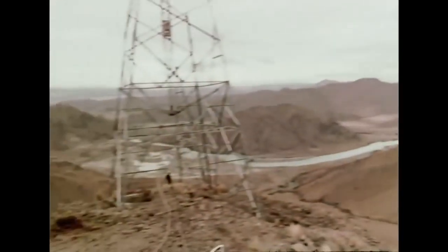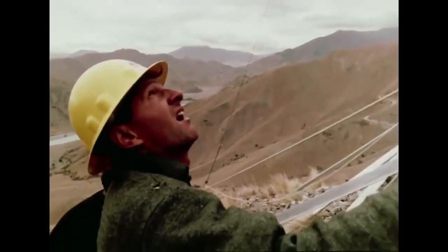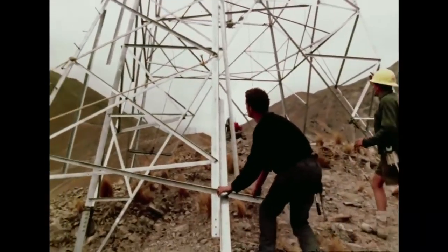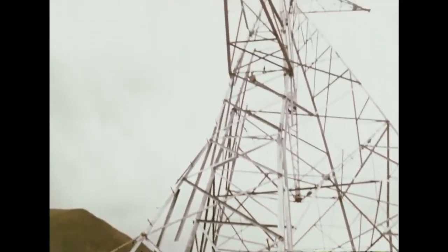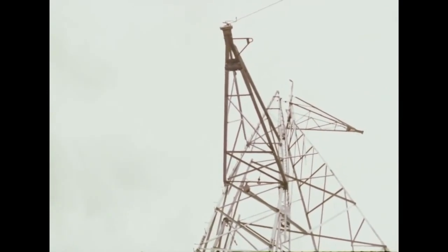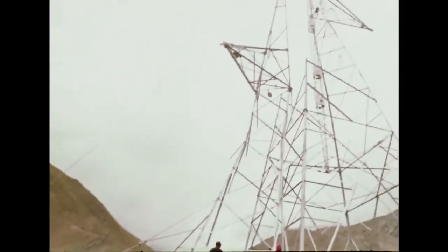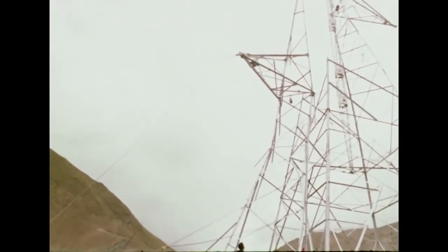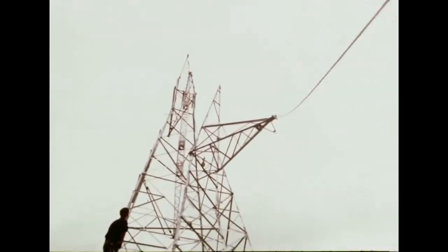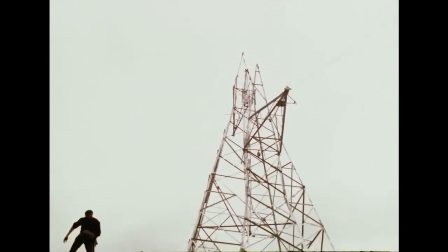Starting out from the Benmore Dam site, the southern overhead line climbs the rugged hills on the left bank of the Waitaki River. From the Waitaki, which forms the Otago border, towers must be built through the whole length of Canterbury and Marlborough provinces before reaching Cook Strait. At the Benmore end, cold winds coming down the Waitaki Valley from the Alps do not make work any easier.